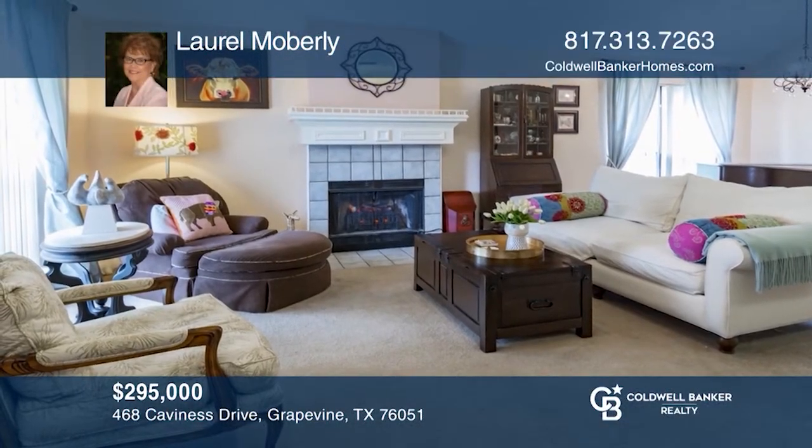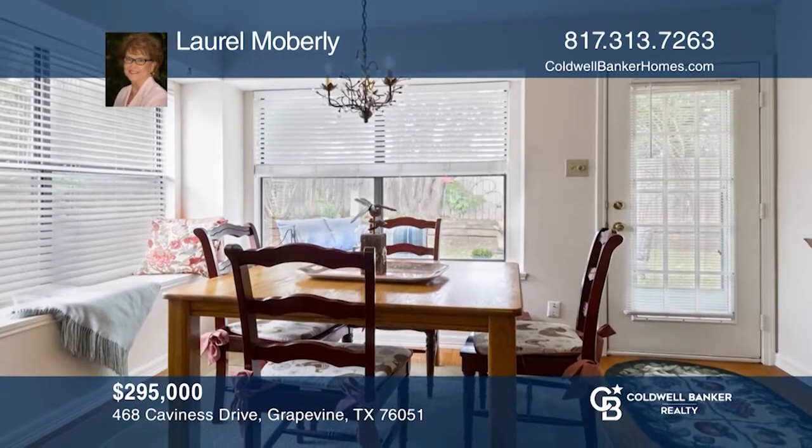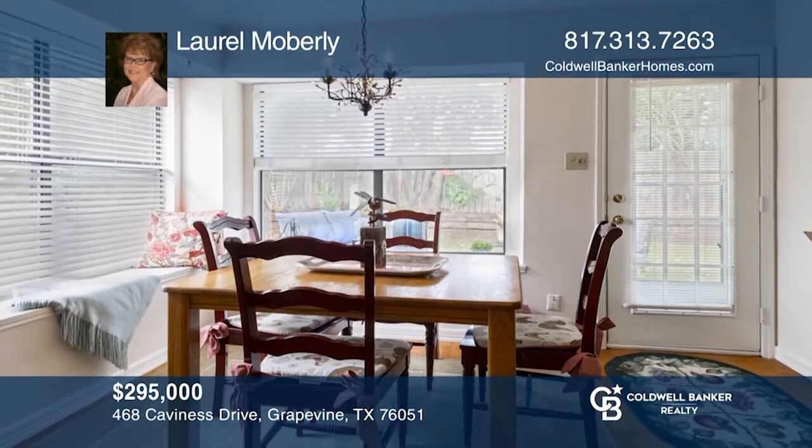Don't miss this updated three bedroom, two bathroom home just minutes to historic downtown. The remodeled kitchen features old world charm. Countertops are granite.